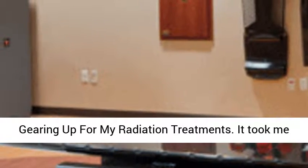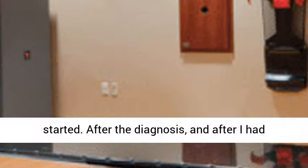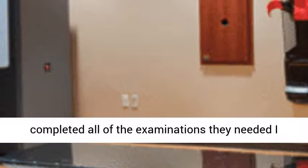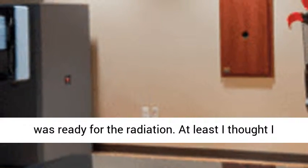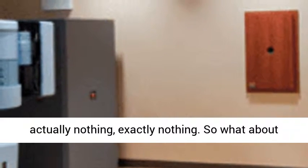Gearing up for my radiation treatments. It took me a little while before my radiation treatments started. After the diagnosis and after I had completed all of the examinations they needed, I was ready for the radiation. At least I thought I was ready. But what did I know about it? Well, actually nothing — exactly nothing.